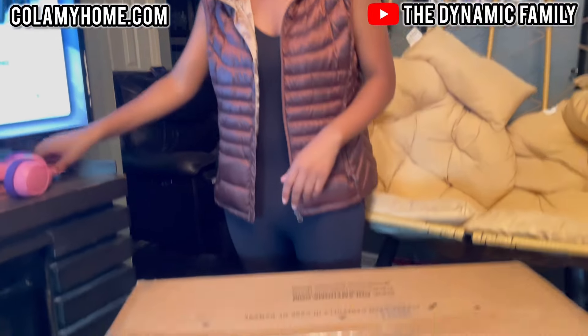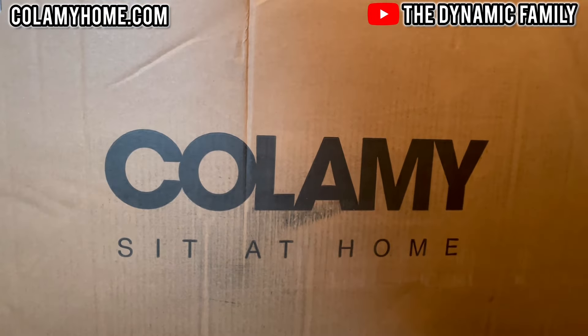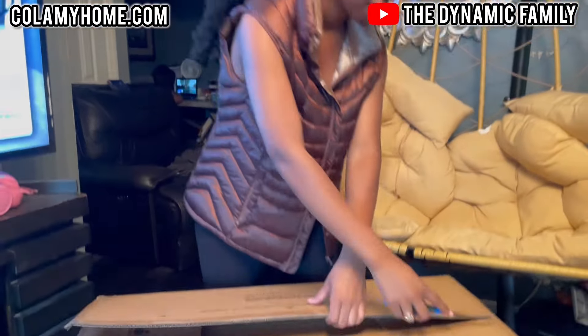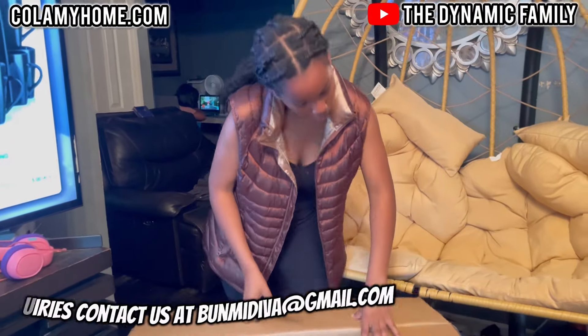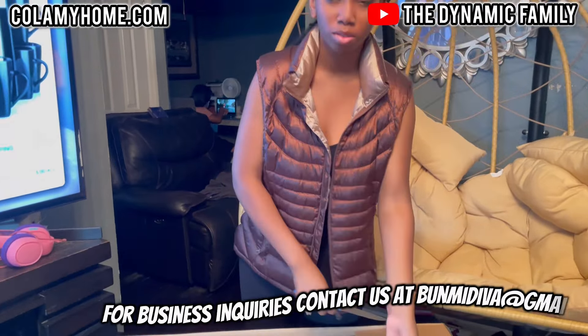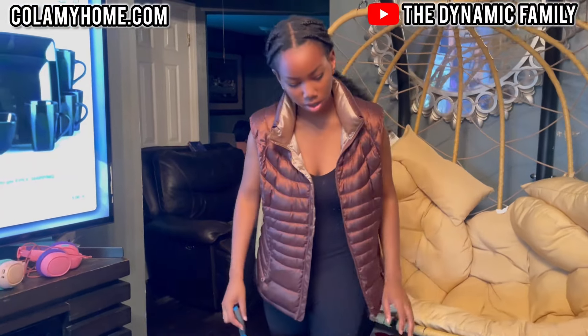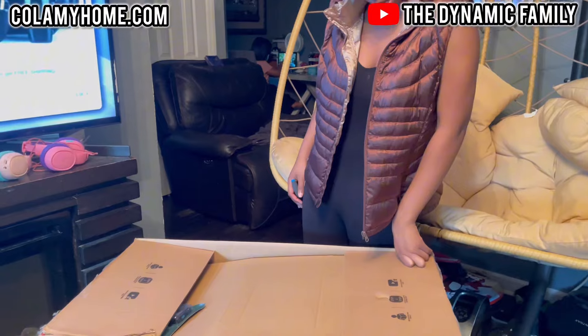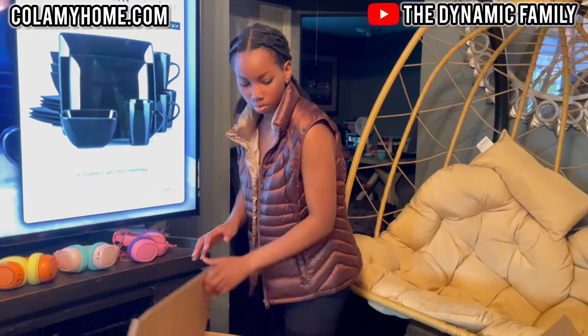Yeah, let's open it up and let's see what it looks like. You guys have already seen it so well by now, but I cannot wait to put this together. I think they have an assembly video on YouTube, which is nice. It tells you here to watch the assembly video, follow the steps, and read the instructions carefully.